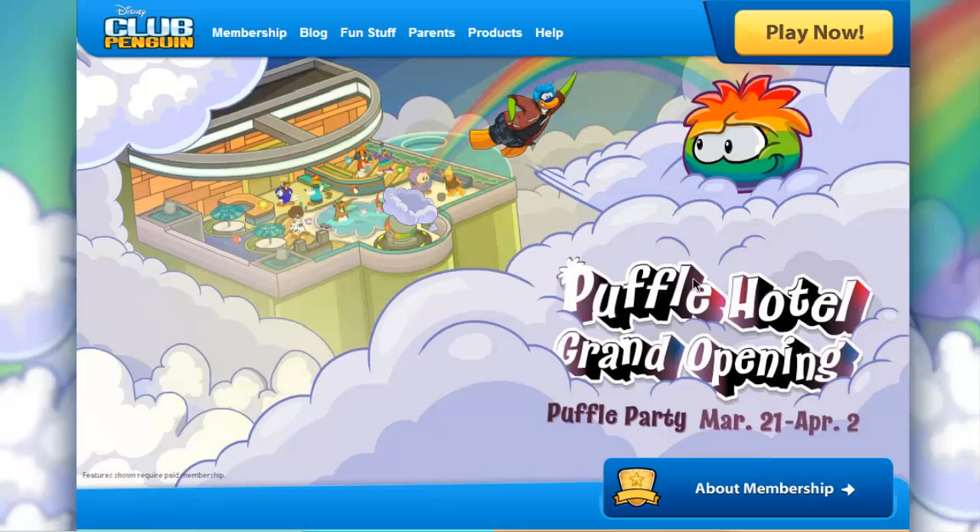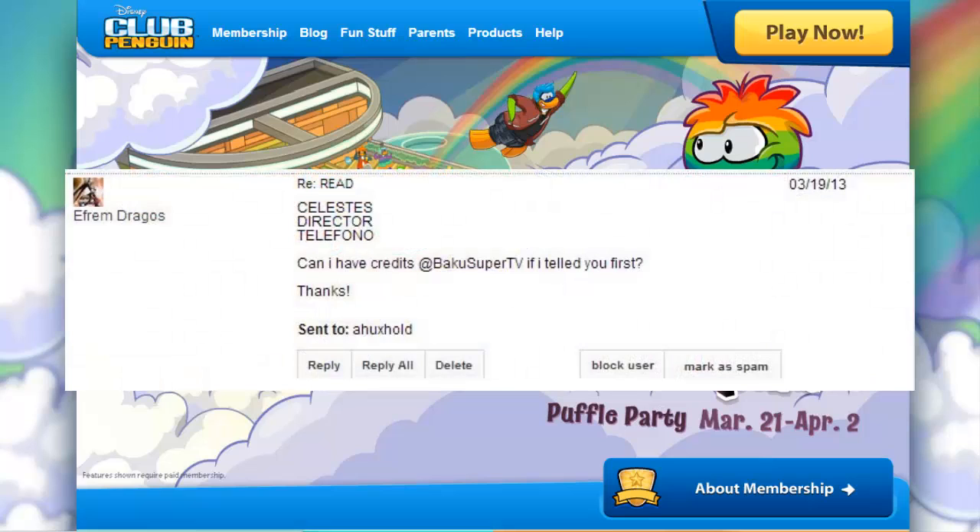I want to give a shoutout to MatthewSuperTV on Twitter. He has messaged me these codes and he deserves a shoutout, so go follow him for some updates on every code for each week or month.